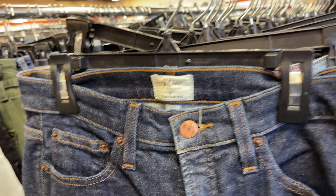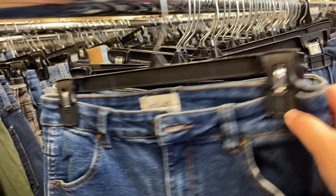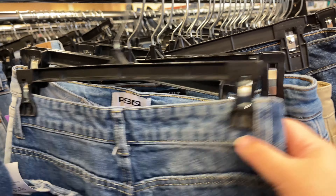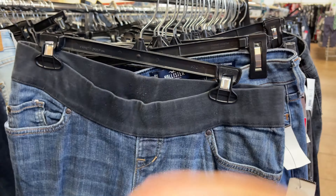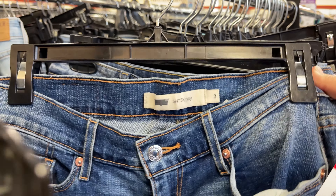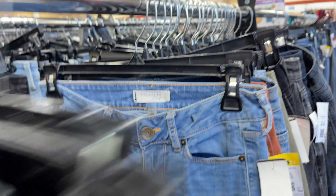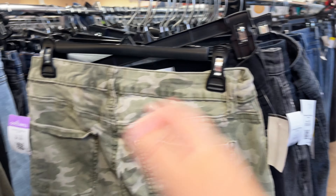J.Crew jeans are usually okay, but size 27 — and these are skinny jeans, so I feel like I'll pass on those. Just because skinny jeans are out, or so I'm hearing. How do you guys go through the jeans? It takes me a long time and I never seem to find any of the good brands. I found Mother jeans once, and that was like five years ago.